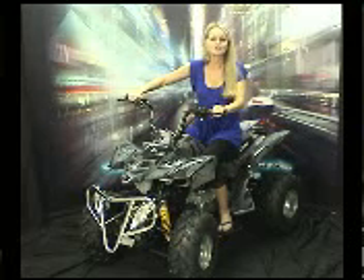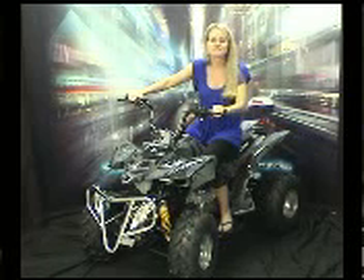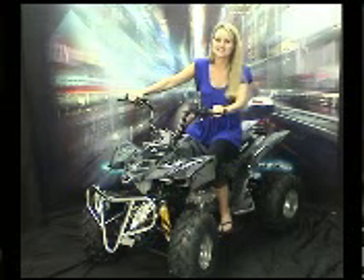Call today or order yours online and be sure to ask about our low shipping prices directly to your doorstep. Thank you for stopping by. We're here to answer any of your questions and help you start having a blast on your new ATV.